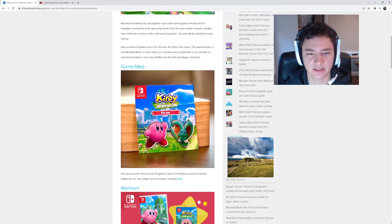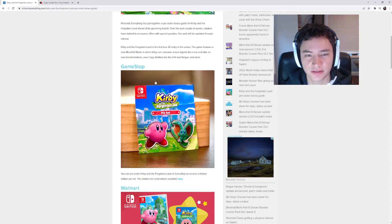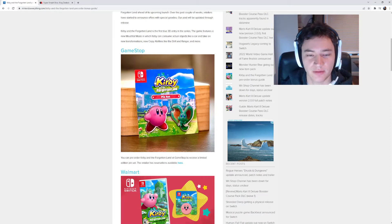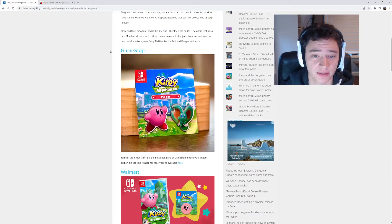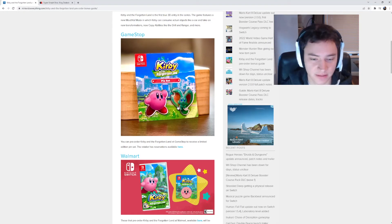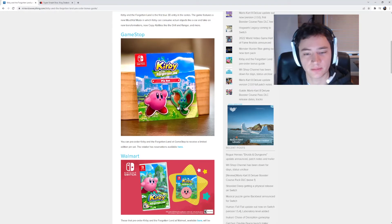The first one I wanted to get into is GameStop. I'm using the Nintendo Everything website to go through everything, which is a great source for news. GameStop has a pin set, and it looks like there are two pins here, including Kirby. That is pretty cool — it's obviously limited edition and only comes with the pre-order, which is actually really cool.